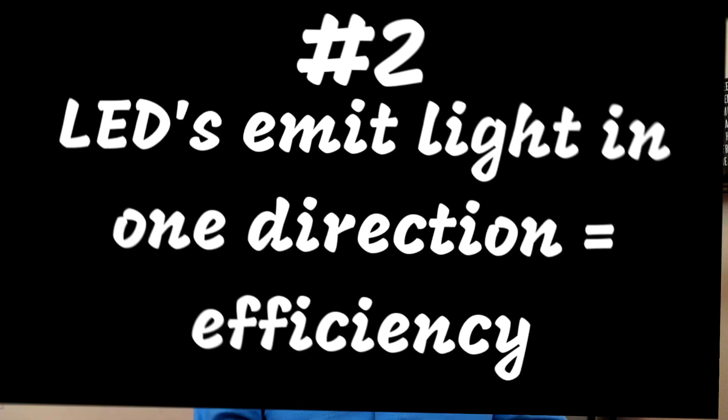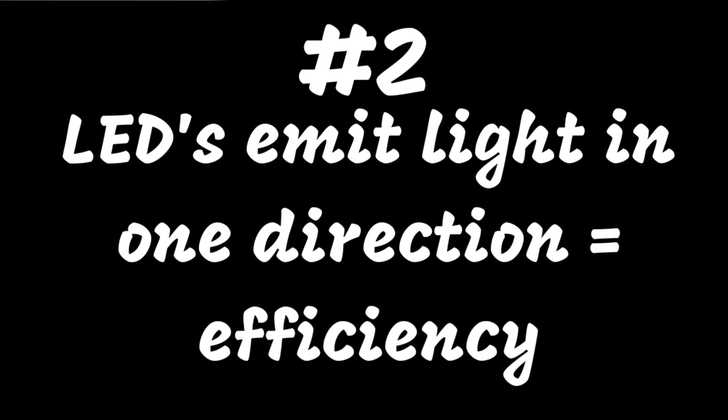Number two: another LED light benefit is that because they emit light in a specific direction, they don't need diffusers or reflectors that trap light, which also helps increase LED efficiency.